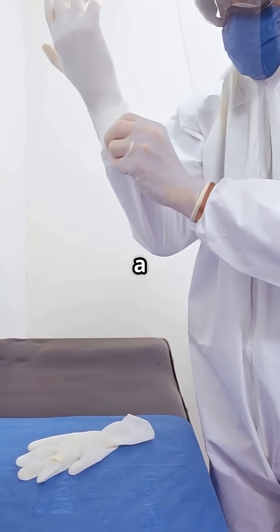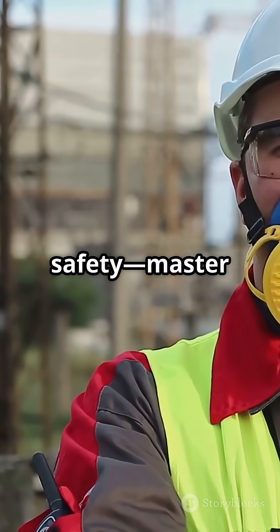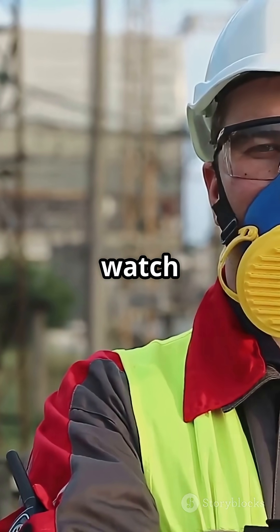Next time you grab those gloves or a mask, remember — there's science and care behind every piece. Master your safety. Master your job. Watch the full video now.